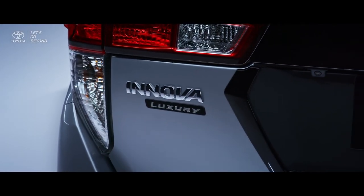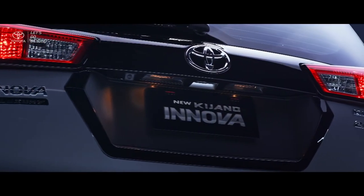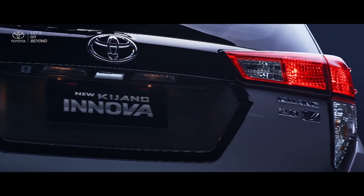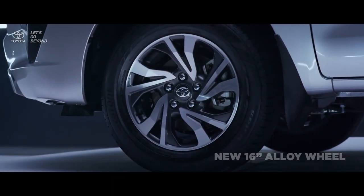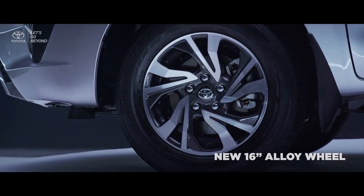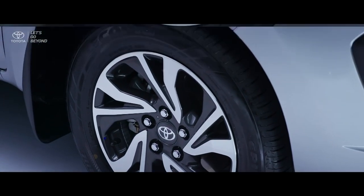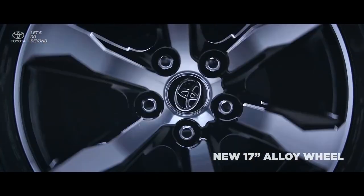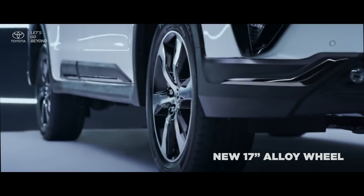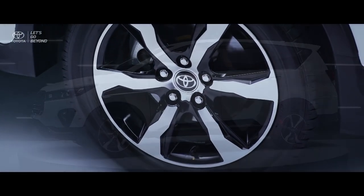At the rear, the new Kijang Innova luxury emblem is embedded on the refined rear exterior design. The new 16-inch alloy wheel is designed with a two-tone colored rim of silver chrome and bold black accent, while the new Venturer's rim features black details that produce an enchanting look.